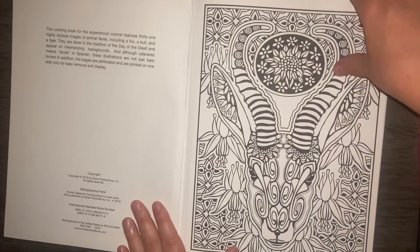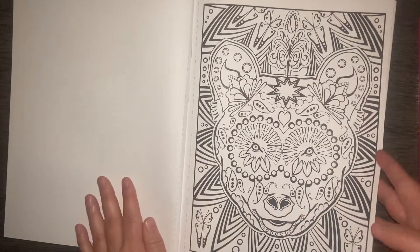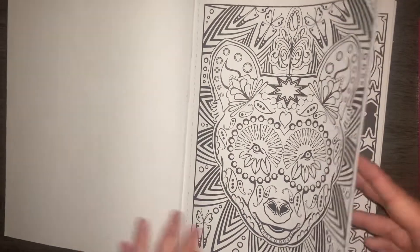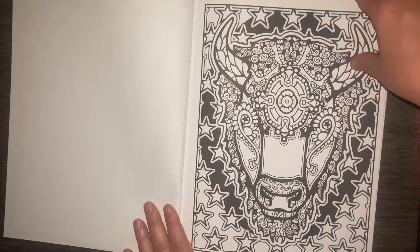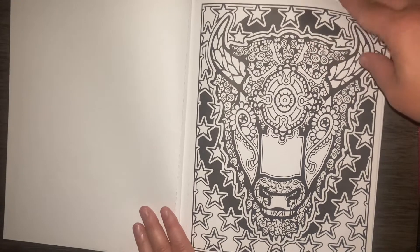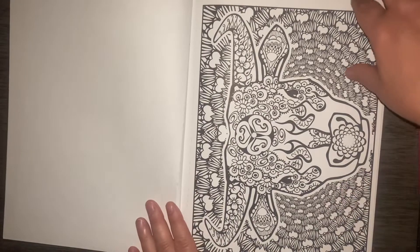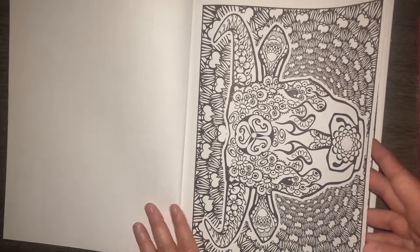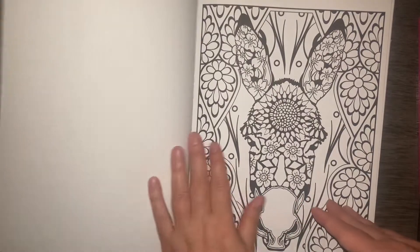There's the first page. Now this is an older book. I got this for like two or three dollars when Creative Haven was having some sales this summer. And that is typically when I get my books, is when I can get them on sale. I usually don't find them otherwise.